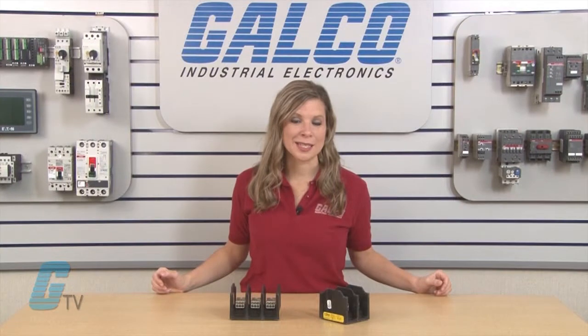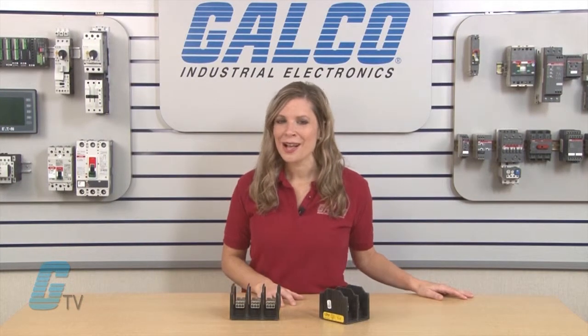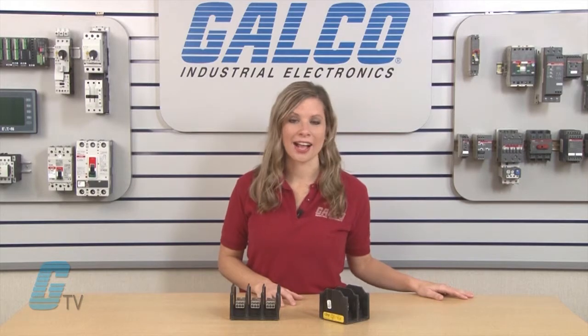Bussman's PDB Series of Power Distribution Blocks, along with thousands of other products and services, are available at galco.com.